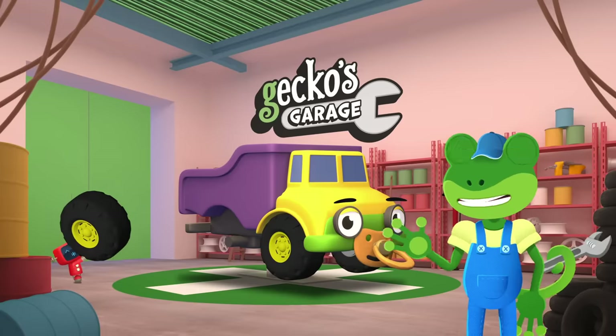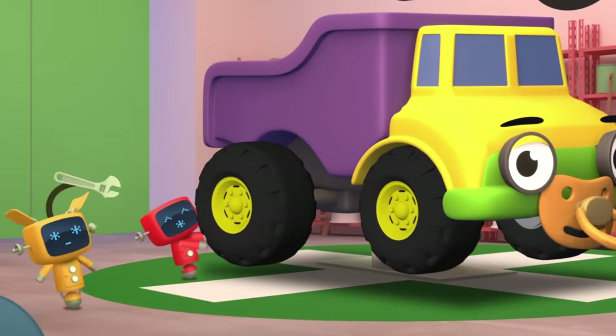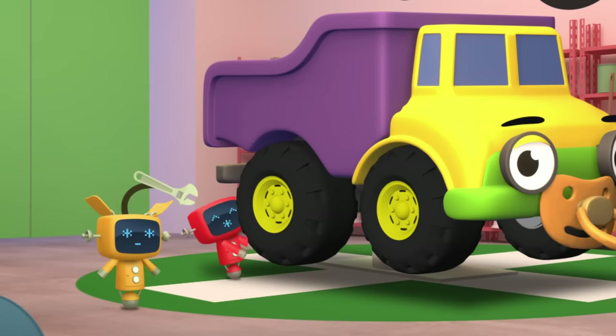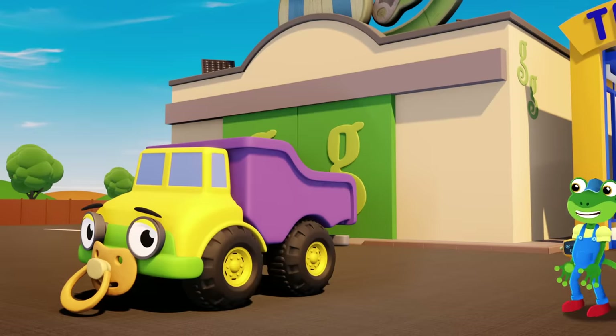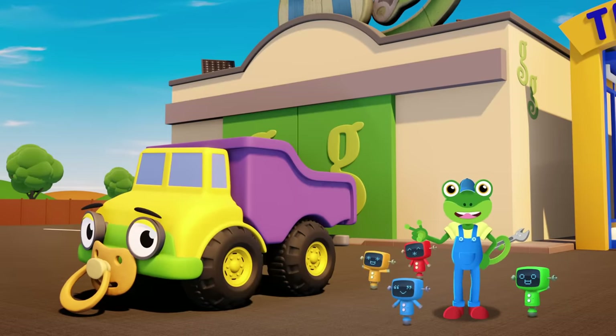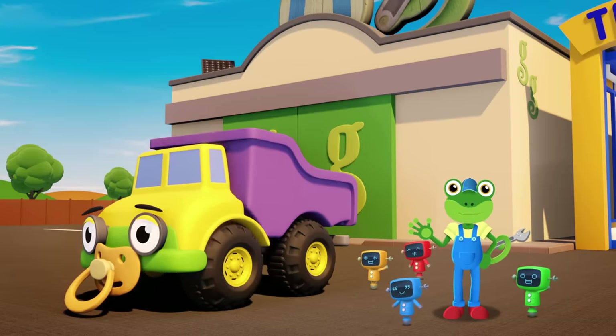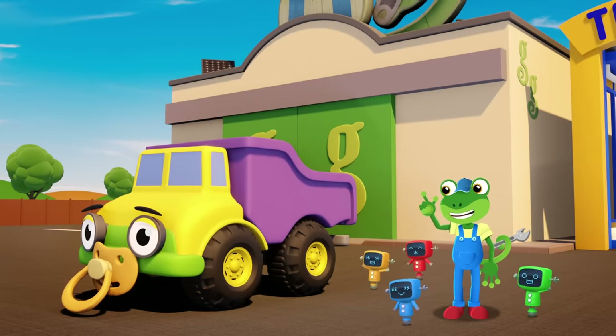Let's get these tyres fitted to Daisy. Good work everyone! Those new big tyres have much thicker tread and much better grip. It's time to get back to work at the construction site.